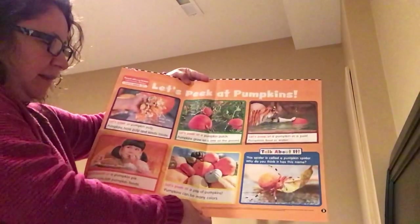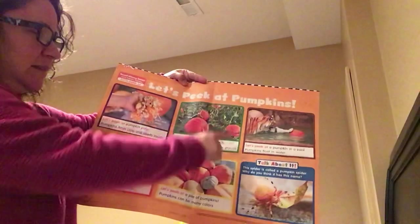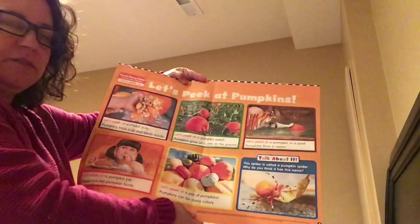Let's peek at a pumpkin patch. Pumpkins grow on a vine on the ground. That's how the pumpkin grows — starts off as a seed, as you know.